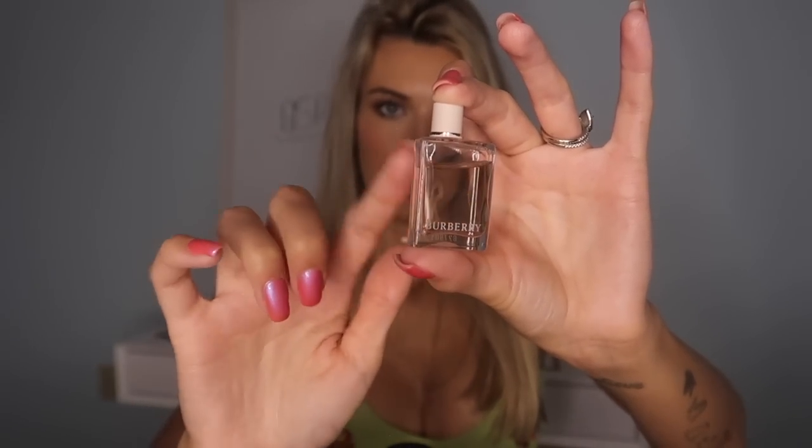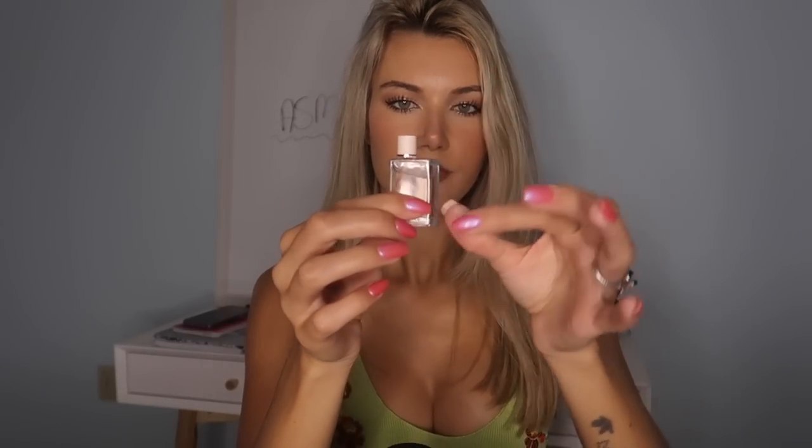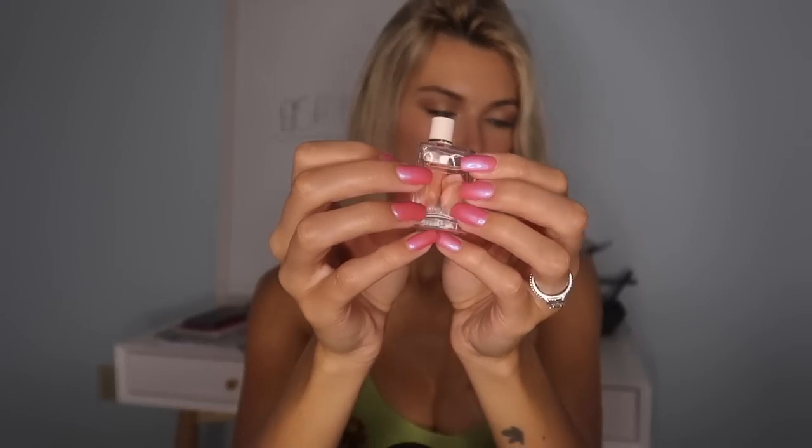This is Burberry Her — just so sweet. I like more sweet perfumes but not overly sweet; this one is a bit more on the sweeter side than I would usually buy, but it just smells so pretty and put together. I do want to get the full size of this maybe this summer.